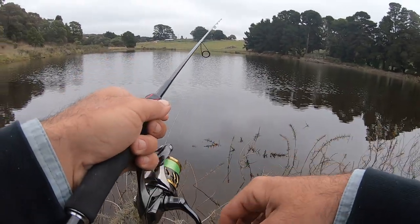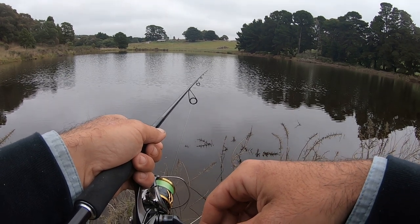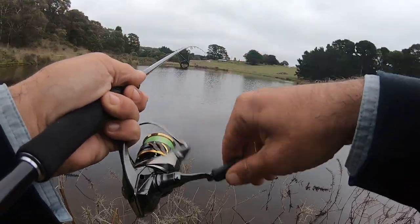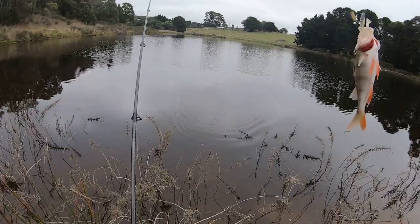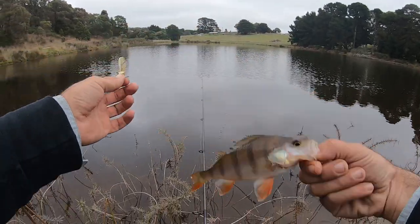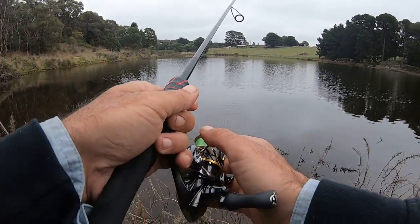There we go — one on the bottom. There's one, first cast with it! You beauty — another redfin. Little guy, but better than nothing I suppose. Might be a little bit bigger than the last one. There we go — hook in the top jaw, so let's get that out. See ya mate. Cast it back out, just letting it sink.